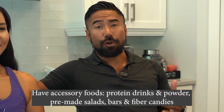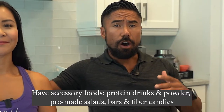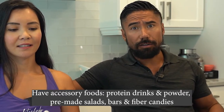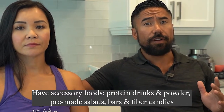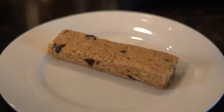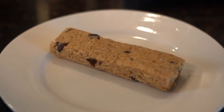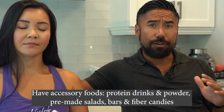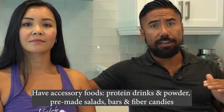Number five, you've got to have your accessory foods — your quick go-tos. Oftentimes I'm working out, coaching, getting the kids ready for school, then meetings, then working out again, so it's hard to get calories, protein, and fiber in. Some accessory foods are pre-packaged nuts, fiber gummies to get your fiber count up, protein drinks like Premier Protein or Fairlife, protein powders, and protein bars like Neri's bars. They don't take much to eat. Make sure you have accessory foods on hand so you're hitting your calories, protein goals, and fiber count.